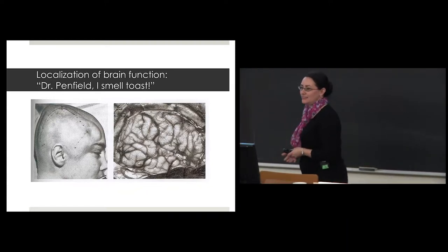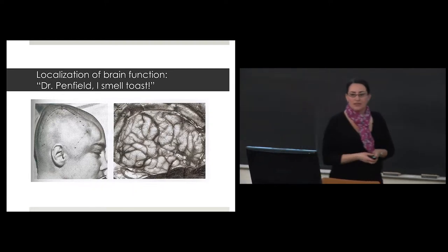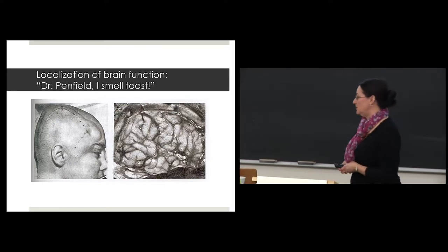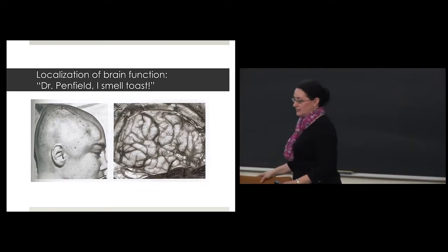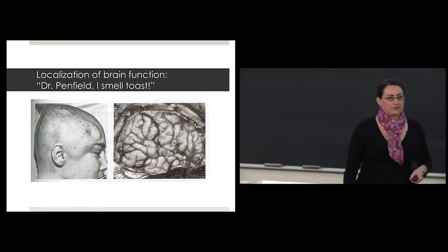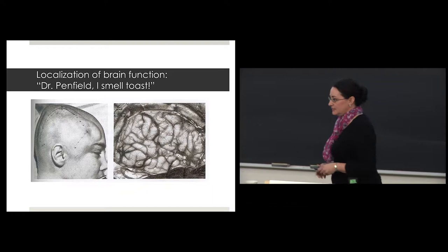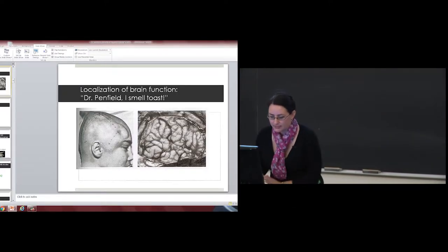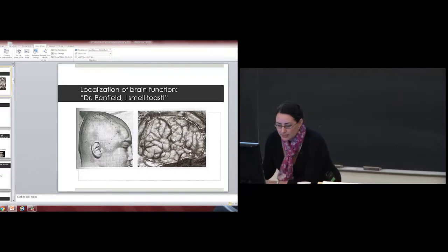Jumping ahead a number of years, we have Dr. Wilder Penfield at the Montreal Neurological Institute. He was involved in working with patients who were suffering from temporal lobe epilepsy. I'm going to play you a little video.